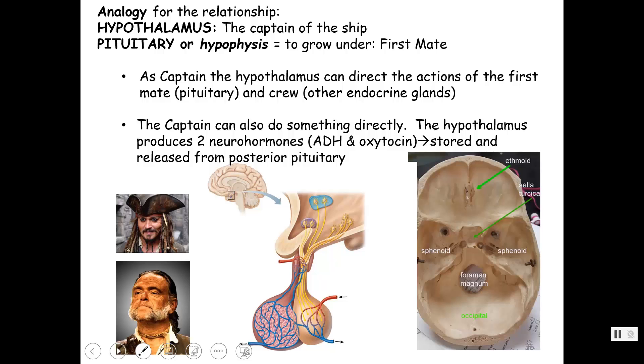I'm going to make this analogy — the hypothalamus, think of that area as the captain of your ship. The pituitary gland is connected to the hypothalamus through this stalk called the infundibulum. Think of the pituitary gland — also called the hypophysis, which means to grow under — as the first mate. The captain talks to the first mate, and the first mate directs the crew on a ship. The pituitary gland is about the size of a pea and sits in that little saddle, that little indentation in the sphenoid bone.